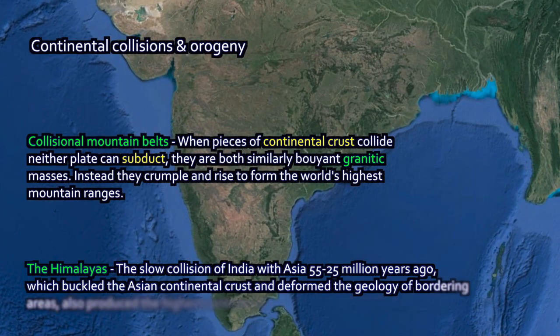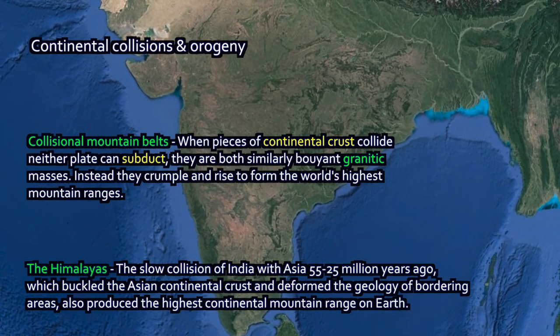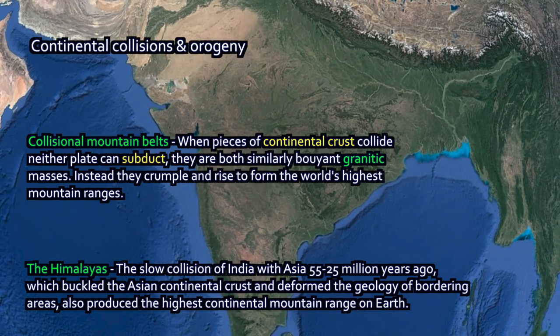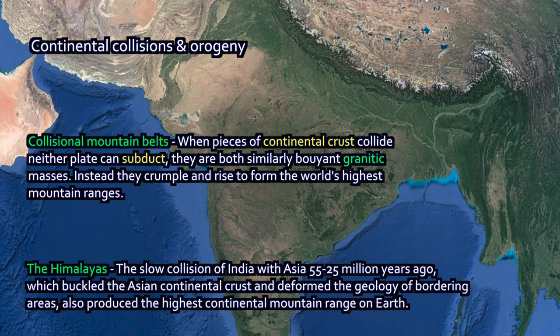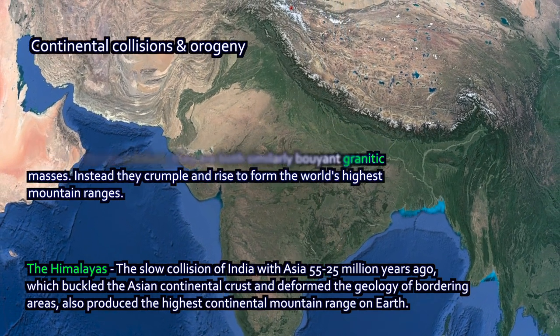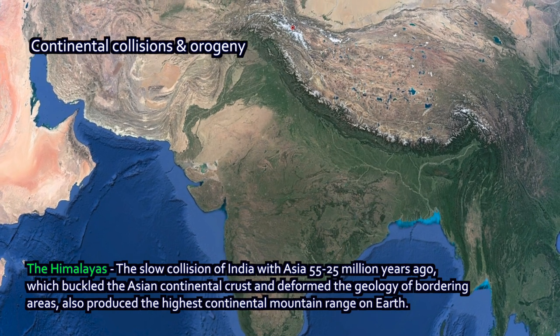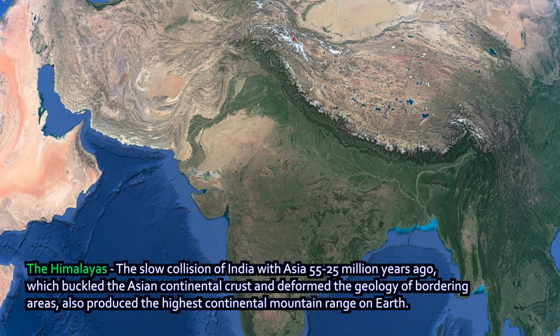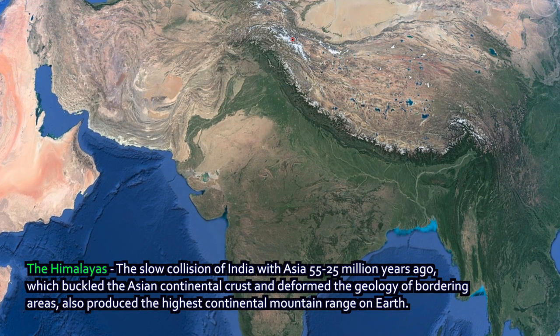The Himalayas are produced from the slow collision of India with Asia, about 25 million years ago, stretched out over time. It resulted in the buckling of the Asian continental crust and the forcing of the crust to move out of the way, buckling as India itself warped as it runs into Asia. You can look at a Google Earth map and see it — India is one big, roughly triangular mass of rock, a continental crustal plate, and you can see the mountain range piling up in front of it.